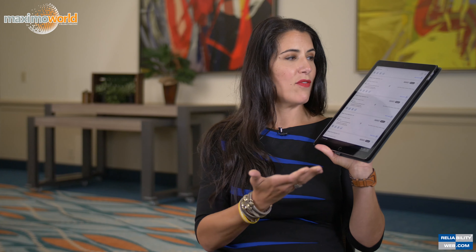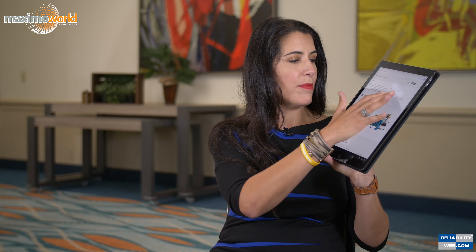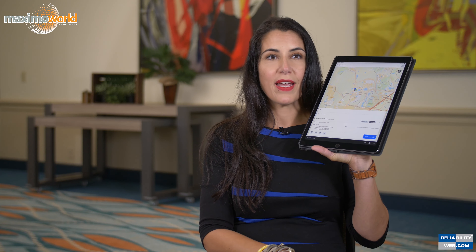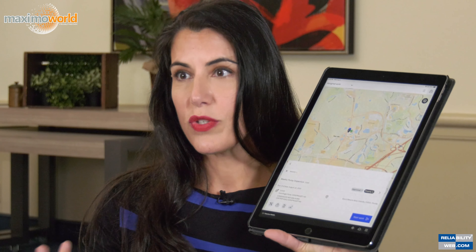I have a session here and I'll be demoing Maximo version 8.5, and I'll be doing it all off my mobile device. Right here I have all of my work orders with integrated data, maps that show me where assets are located, and I can plan my day accordingly. It's available offline so I can work with my work orders, inspections, and work logs offline and synchronize them with the server when I get back online — so you can take Maximo truly anywhere.